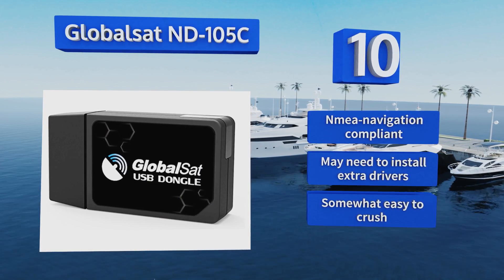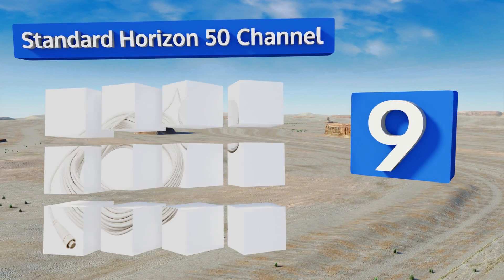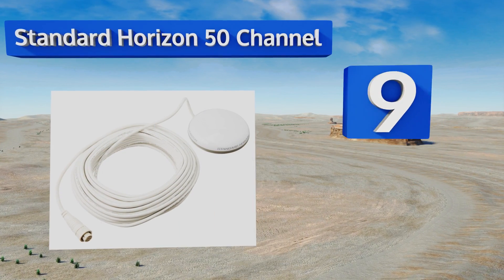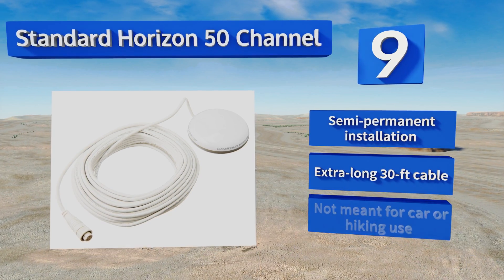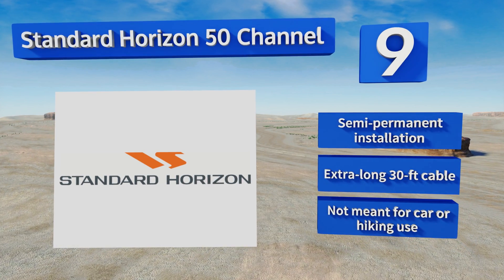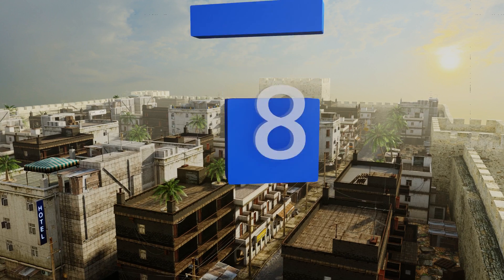At number nine, the Standard Horizon 50-channel is a rugged model that's bright white and resistant to UV rays for long periods in the sun. Mariners will appreciate its NMEA 0183 format output because it lets them integrate it with the ship's navigation and radar systems. It offers a semi-permanent installation and an extra-long 30-foot cable, but note this one's not meant for car or hiking use.